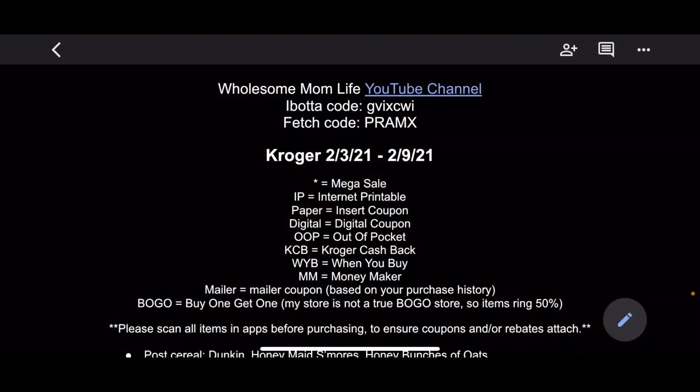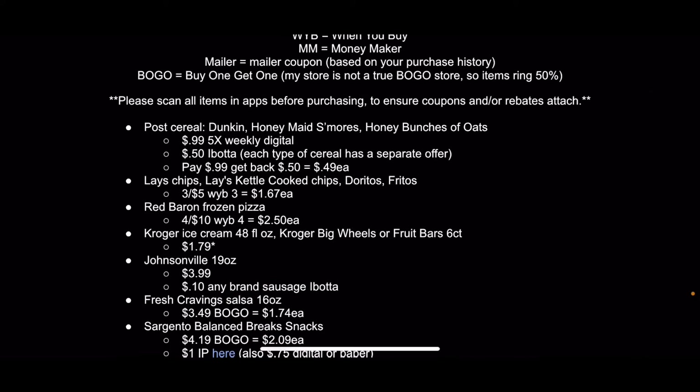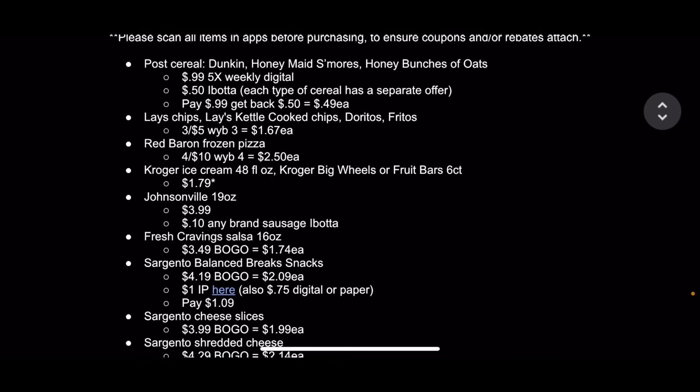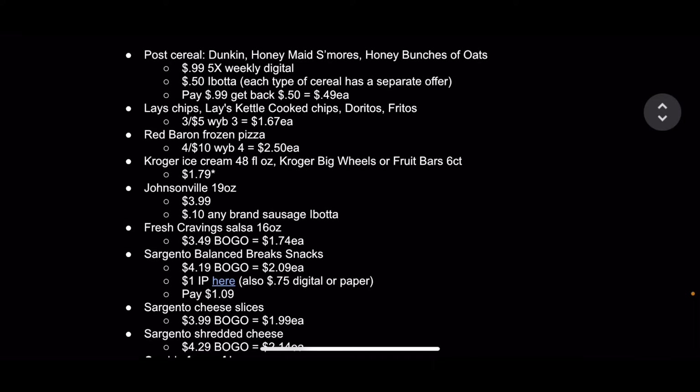So this is the Kroger printable doc you can find linked below. I'm just going to go over the deals with you this way this week instead of showing you my haul since I don't have one. The Post cereal — all Post cereal is $0.99 if you clip the 5X weekly digital coupon. However, you can get an even better deal on the Dunkin' Post cereal, Honeymaid S'mores, or Honey Bunches of Oats. There are separate Ibotta rebates for each one — $0.50 off of each — so you could essentially get a box of cereal for $0.49 after the rebate.